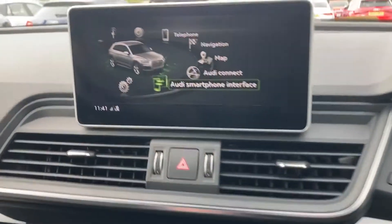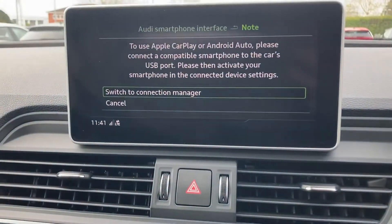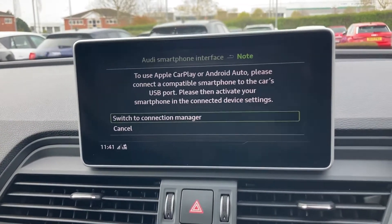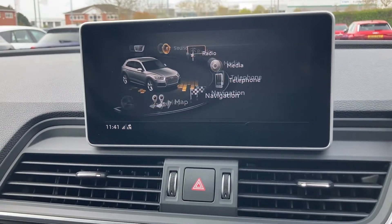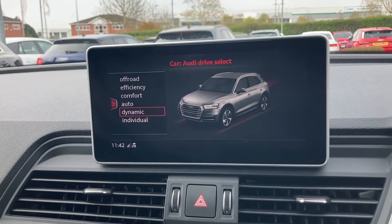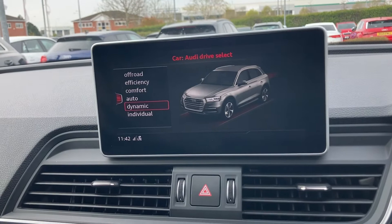Going back to the main screen, you have something called the Audi smartphone interface, so you can connect your Apple CarPlay or Android phone to this. And if we go into car settings, this is called the Audi drive select — you can choose how you want your car to perform, like the stiffness of the steering wheel or the throttle response of the vehicle.